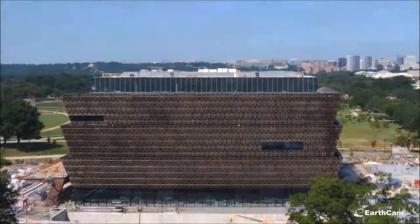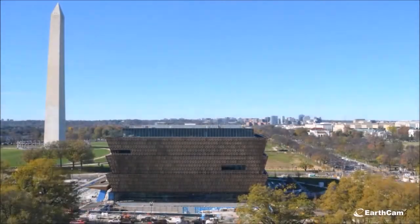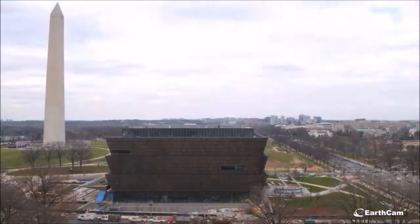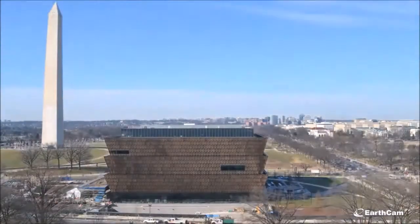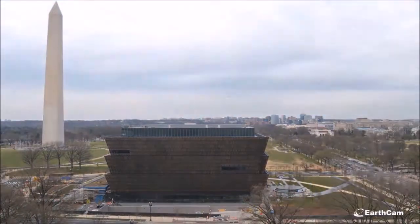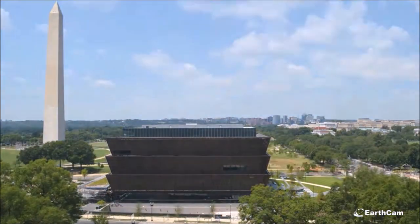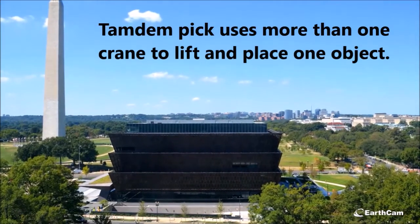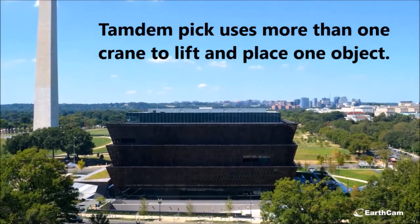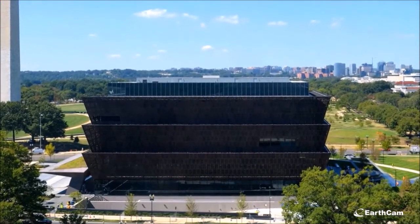The museum achieved LEED Gold certification, making it the most sustainable Smithsonian Museum. Challenges on this project included difficult excavation and dewatering without affecting nearby structures like the Washington Monument. Some exhibits were too large to install after construction, so artifacts were placed mid-construction and carefully protected throughout the process. Multiple tower cranes were used for tandem picks to place a historic 88-foot Pullman rail car and a 21-foot prison guard tower into the below-grade section of the museum.